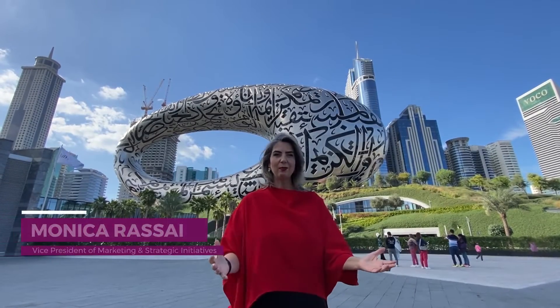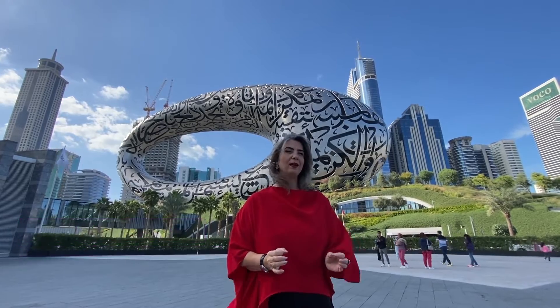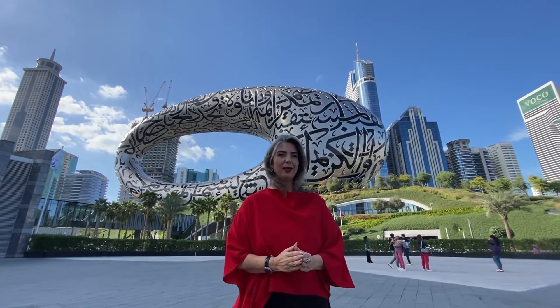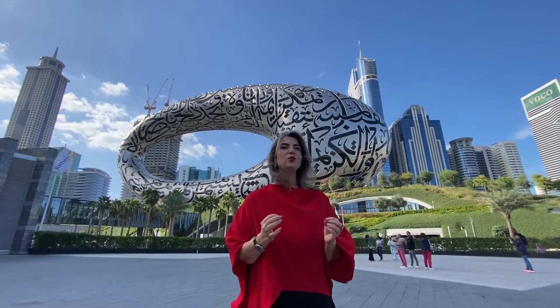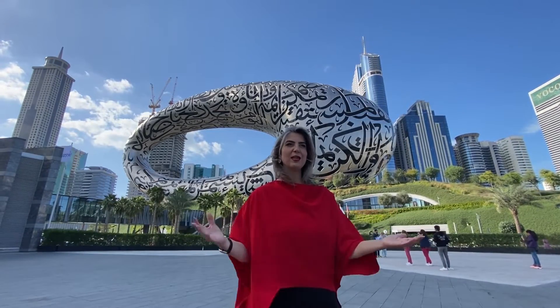Welcome to MedLab. We are relentlessly reimagining healthcare, one diagnosis at a time, and we are excited to bring you another launch of the DXC 500 AU.